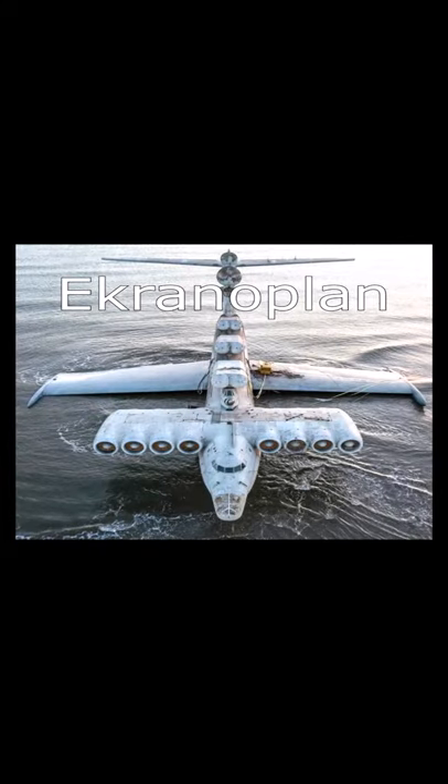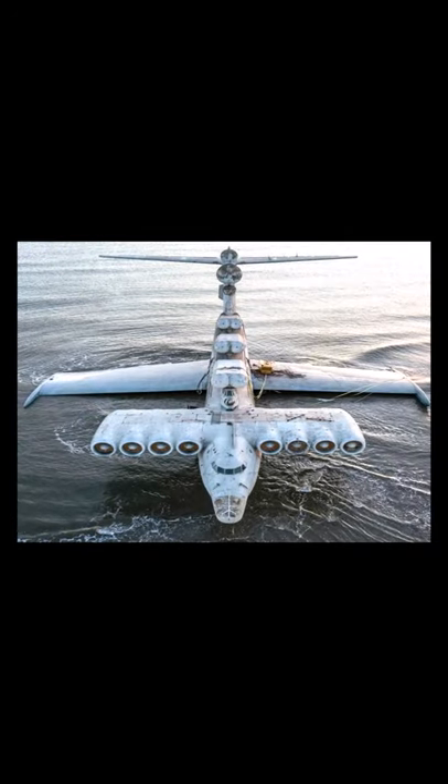This is a boat. Back in the 80s, the Soviet Union made it. It's called an Akronoplan, and despite what it looks like, it's actually classified as a maritime ship.